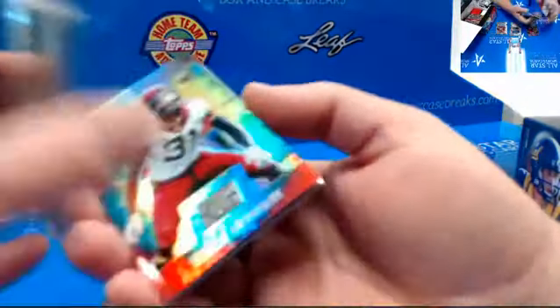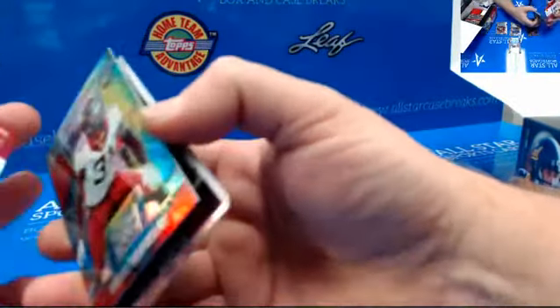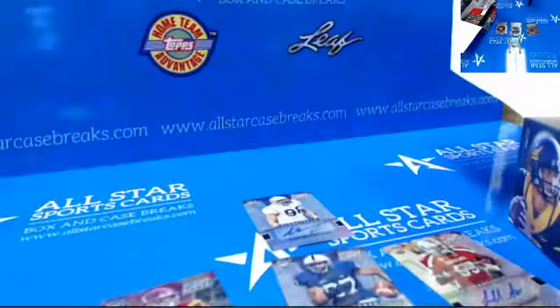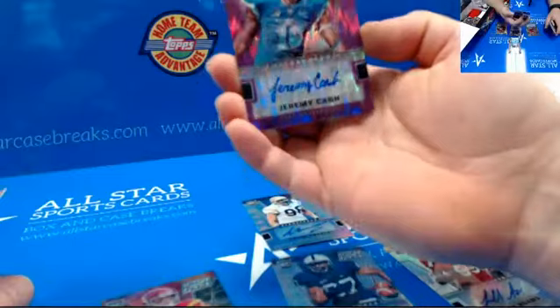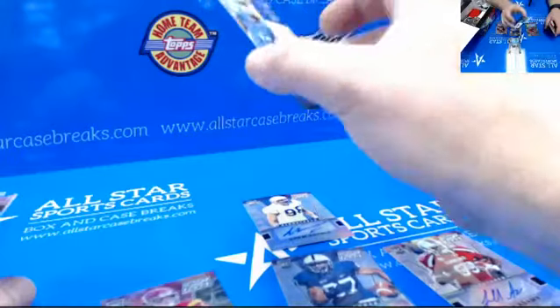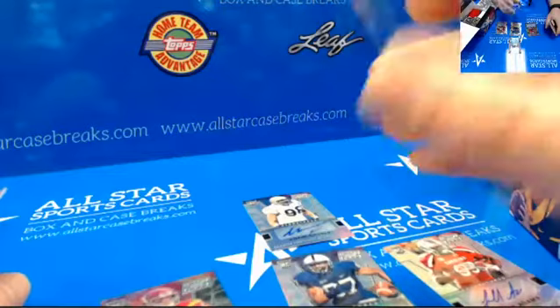That's a cool-looking prism. Lots of prisms in here. That's a cool autograph there — Jeremy Cash, Jeremy Cash from Duke, numbered to 99. He's a safety.